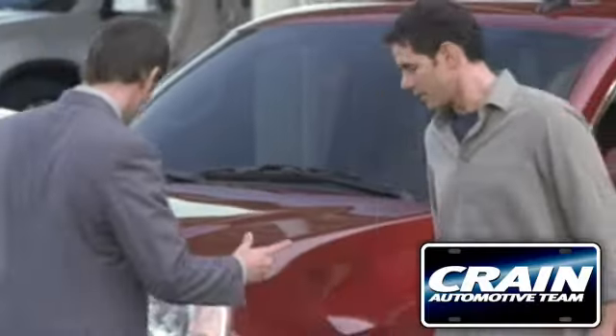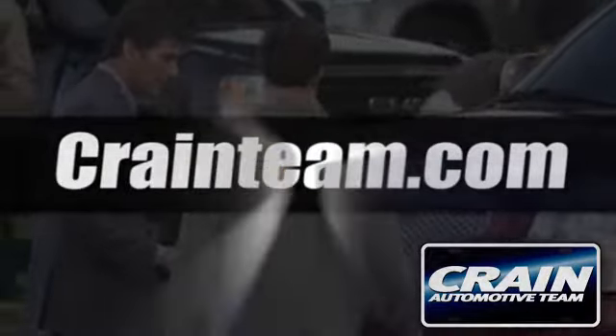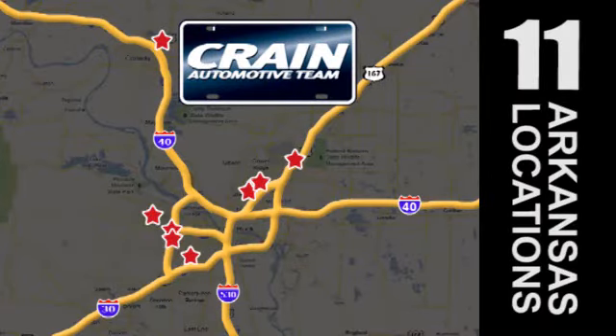Visit us anytime at CrainTeam.com. Go, go, go. Crain Team's got them. CrainTeam.com.